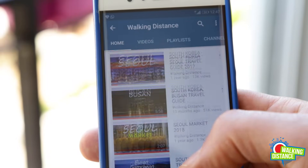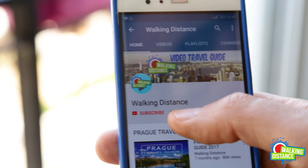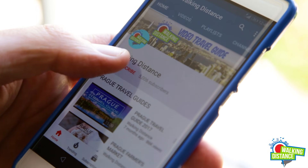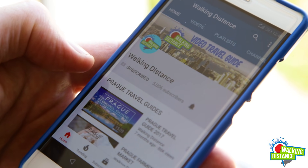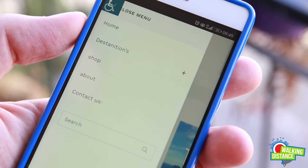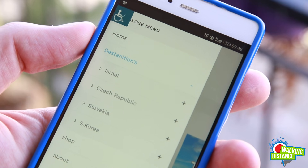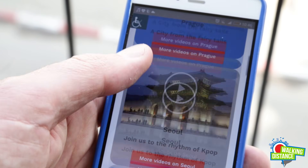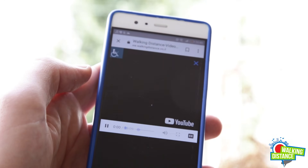Just before we start, we'd like to invite you to subscribe to our YouTube channel. Click now on the subscribe button here on the screen and you'll enjoy lots of other guides to fascinating destinations. You can also click on the link to our website, which appears right now on the upper left-hand side of the screen, or through the link in the description to make hotel and flight reservations to any location you choose.